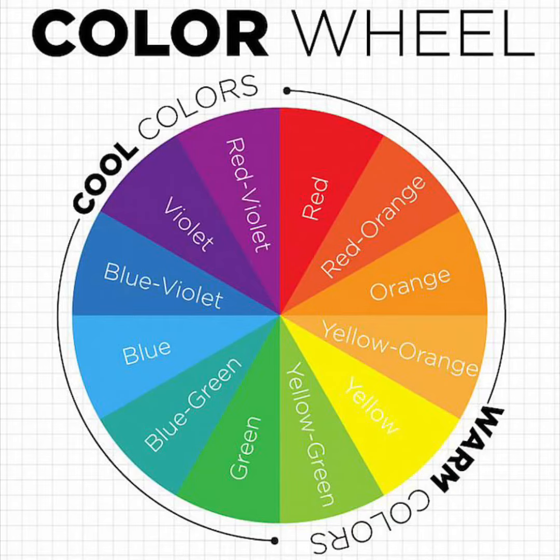She has this cool idea for making a color wheel at home, so let's go over that information. This is the color wheel — you should know it. I have a giant mural of this color wheel in my classroom.